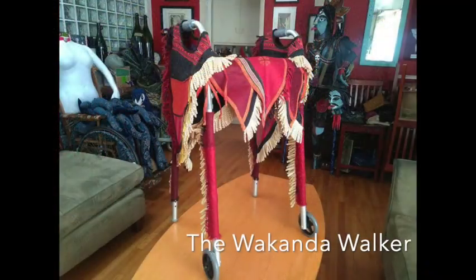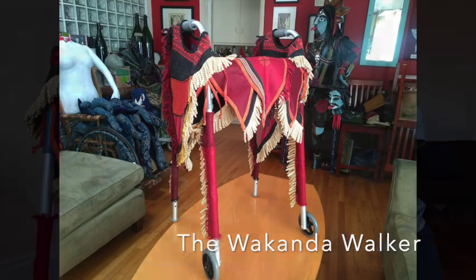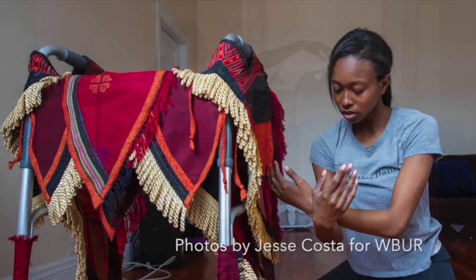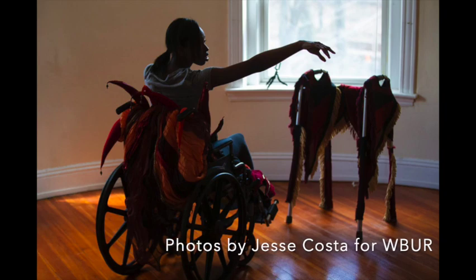My first collaboration with Elise Patterson, who's the founder of Abilities Dance Boston, was the Wakanda Walker, and this was based off Ruthie Carter's designs for the Black Panther.